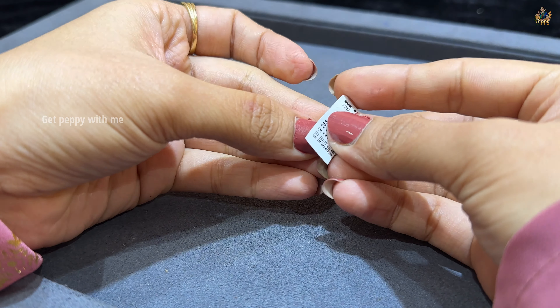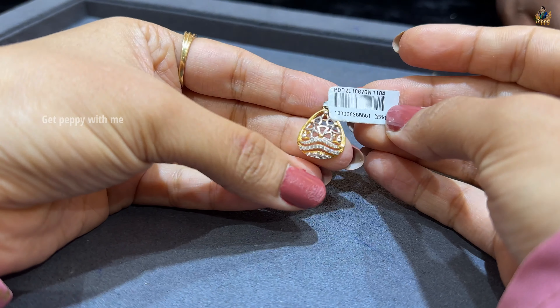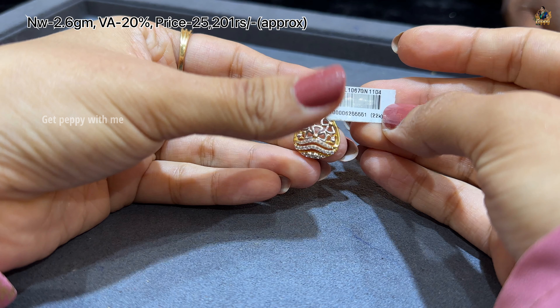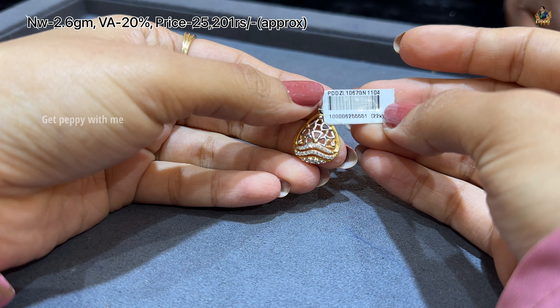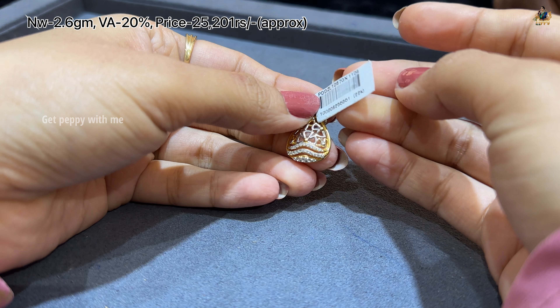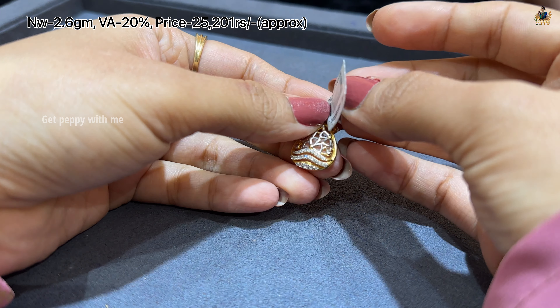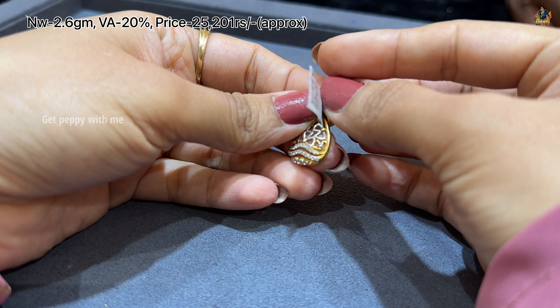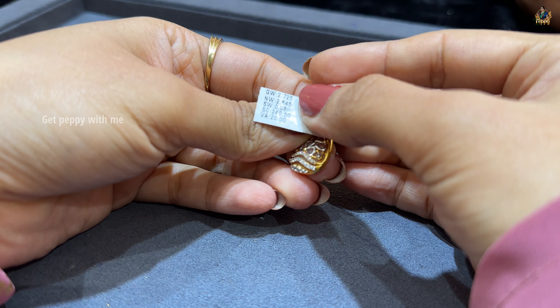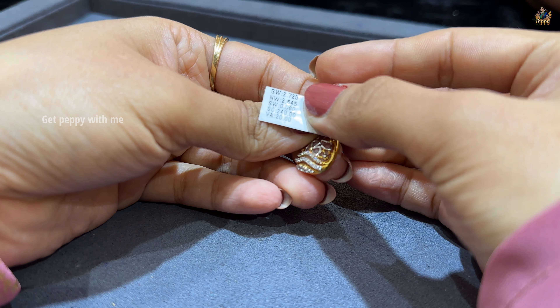Next one is a teardrop pattern with pure 22 carat gold. Net weight is around 2.6 grams, wastage is 20%, and price is approximately 25,000 rupees. This is also very beautiful. The next one has a price of about 20,000 rupees because diamonds of SI2 GH clarity are used — so this is also very amazing.